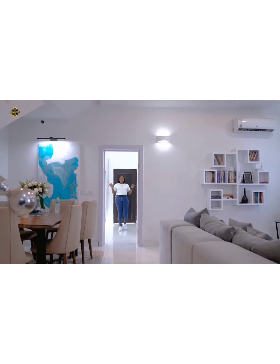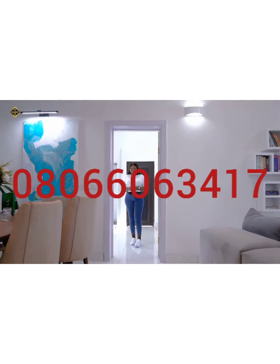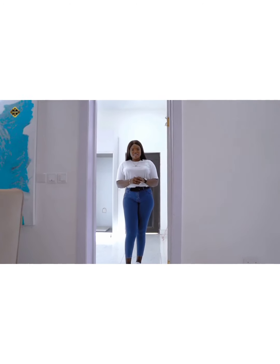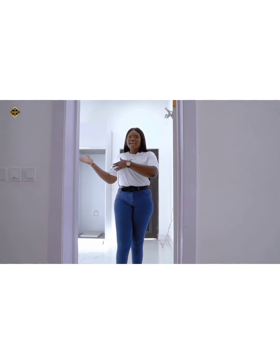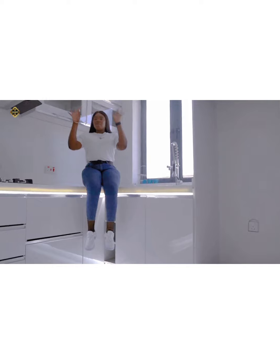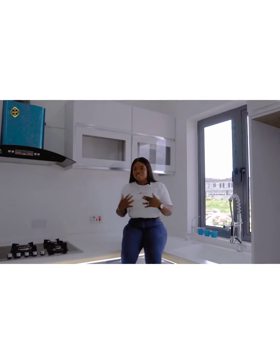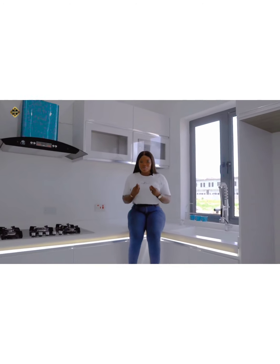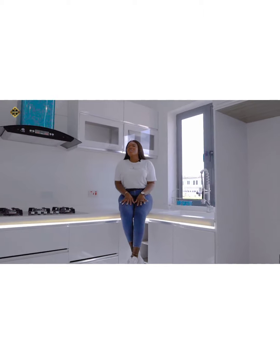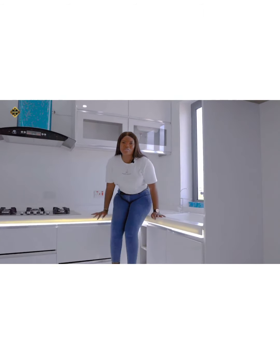I decided to start this home tour with the kitchen. People say the kitchen is every woman's favorite place. When you have a kitchen that's spacious, serene, beautiful, with lighting that makes you see the food you're cooking very well, and somewhere for a little chit-chat with your lover while you're doing the cooking, it will definitely be your favorite place.